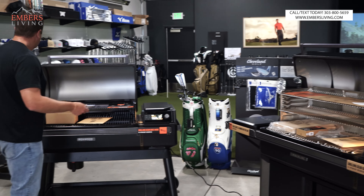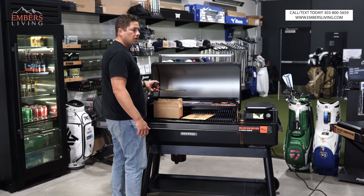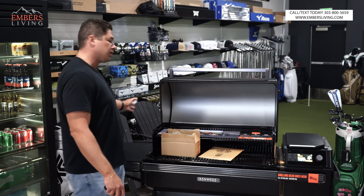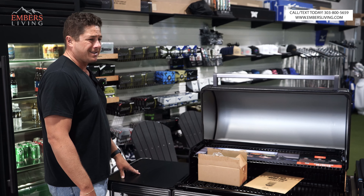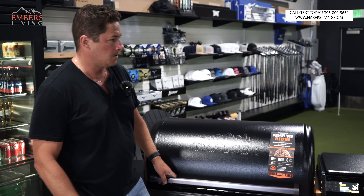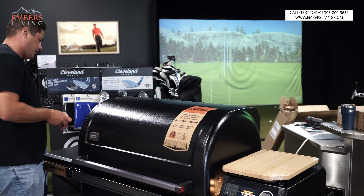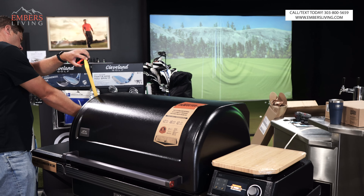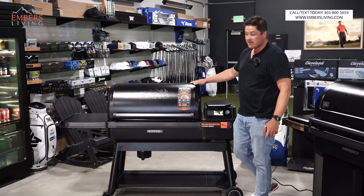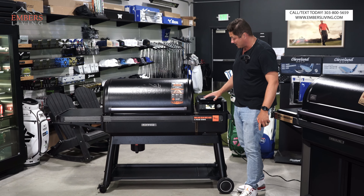Looking at these two, they both have double-insulated sides and hood, and they both have the gasket material around them. Just looking at the hoods, they're about the same — measuring them, both come in at about 13 inches. So the physical hoods are, I'd bet, the same hood. And like we said, the side shelf size is the same.